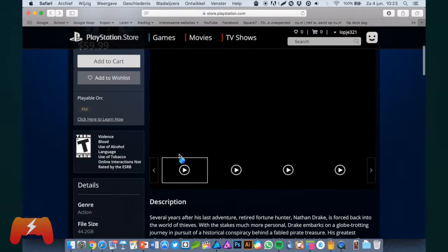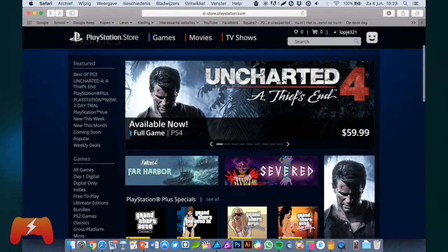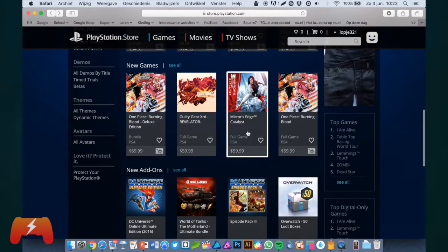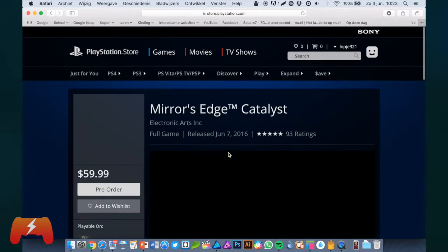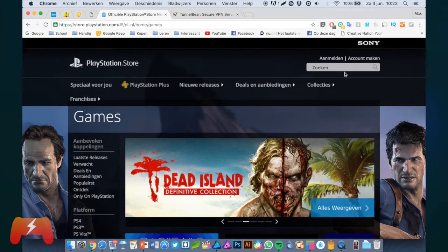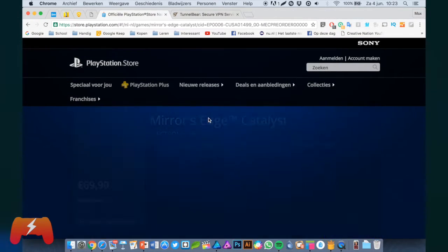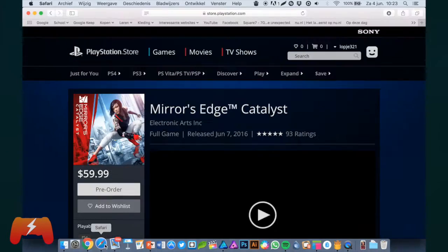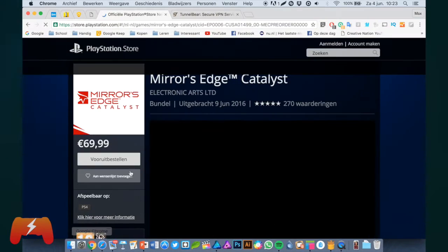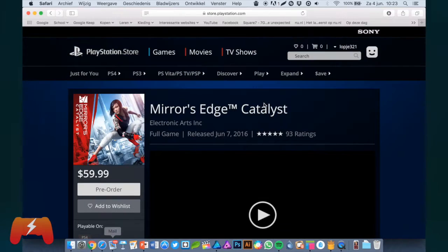The whole reason why we are going to use the US PlayStation Store over a regular PlayStation Store is because the games are cheaper. Mirror's Edge Catalyst, for example, is $60 here, whereas if we go to the Dutch PlayStation Store, it is €70. That is a big difference, also taking into account that euros are worth more than dollars, so you are paying even more.